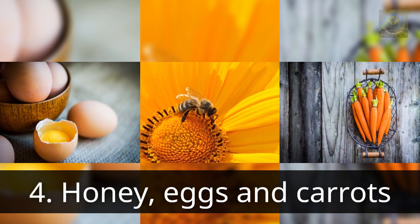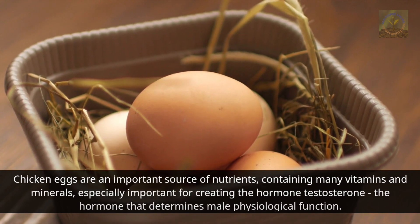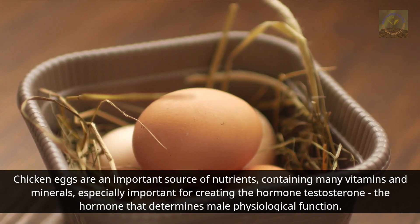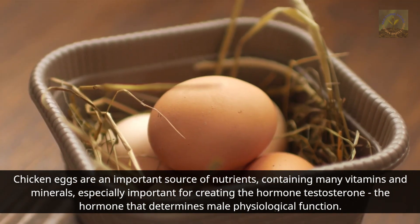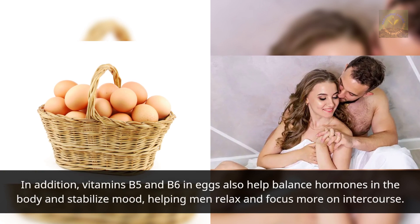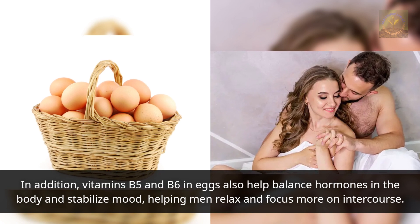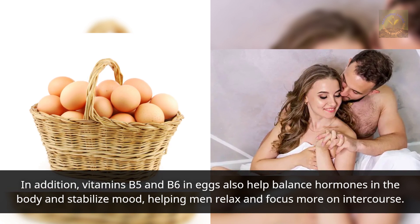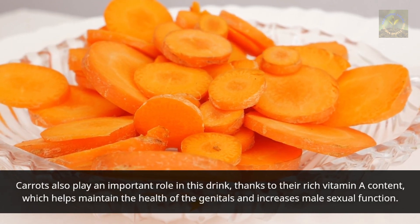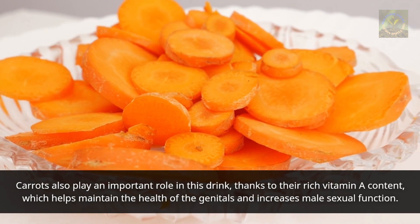Method four: honey, eggs, and carrots. Chicken eggs are an important source of nutrients containing vitamins and minerals, especially important for creating testosterone, the hormone that determines male physiological function. Vitamins B5 and B6 in eggs help balance hormones and stabilize mood. Carrots, rich in vitamin A, help maintain genital health and increase male sexual function.